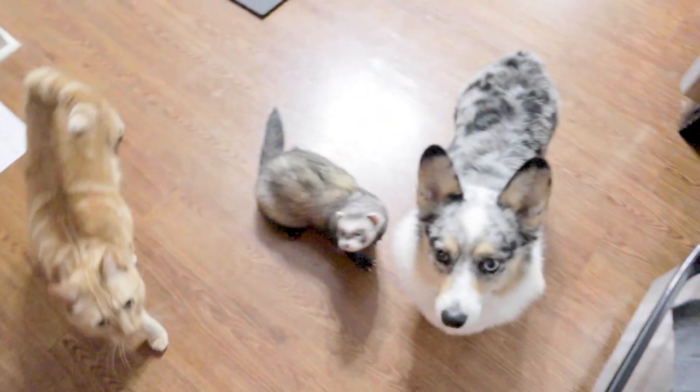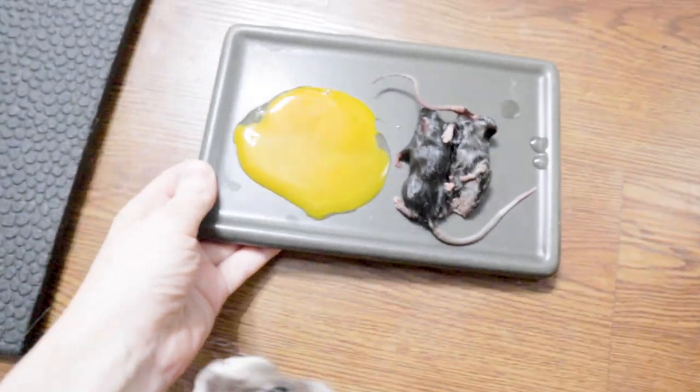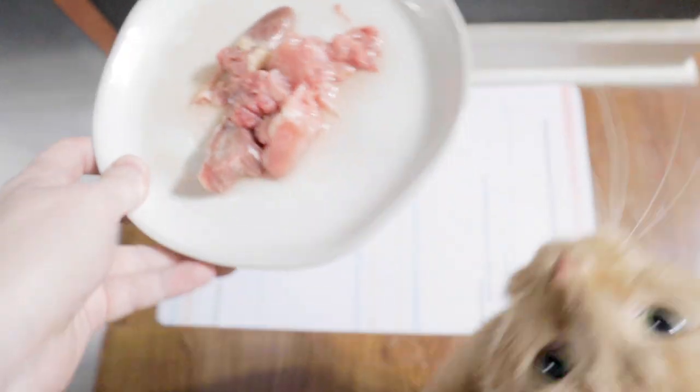Everybody's waiting. Choji's first because he likes to steal everyone's food. And we've got Tangy because he's impatient too. And we've got Matsu.